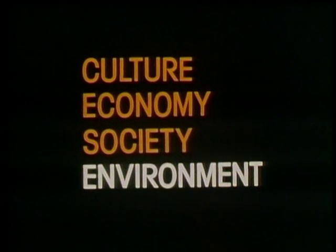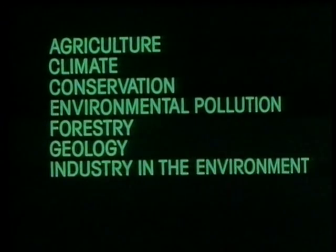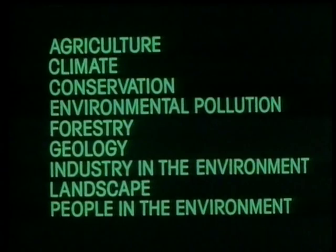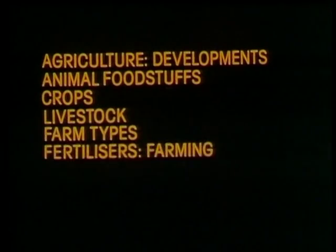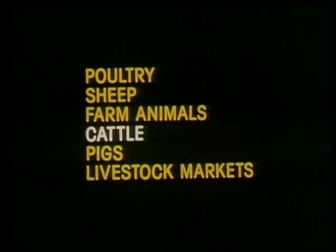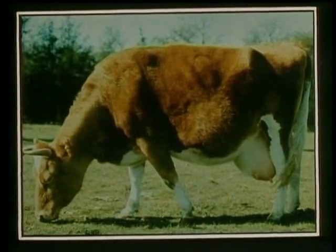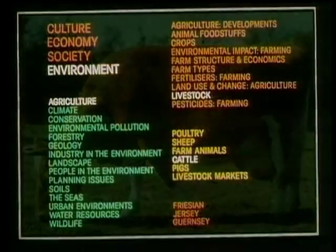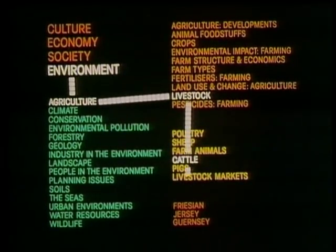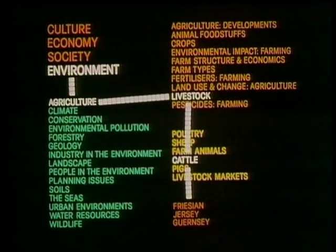Take environment — this spreads out into a series of sub-areas: agriculture, climate, conservation, forestry, geology and so on. Take agriculture, and its branches include foodstuffs, crops, livestock, farm types, fertilisers. Select livestock, and we can pursue that down two further subdivisions to end at the system's final level of information. In this case, it's a set of colour pictures of cattle breeds. Multiply that by all the strands and branches of all four subject areas, and you get some idea of the enormous range of Doomsday.